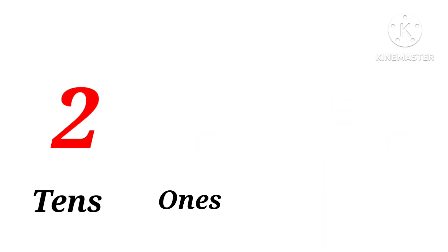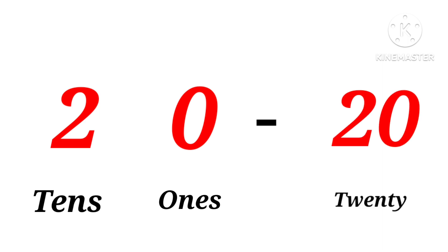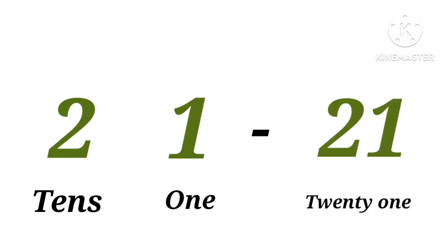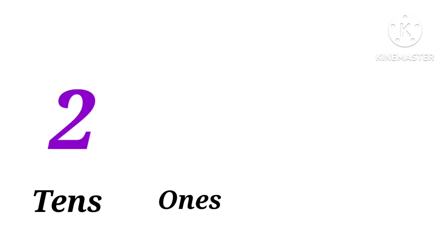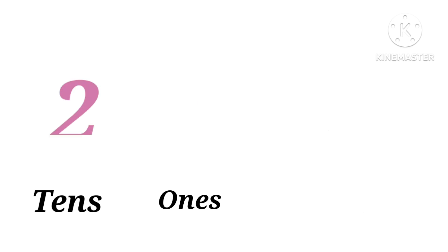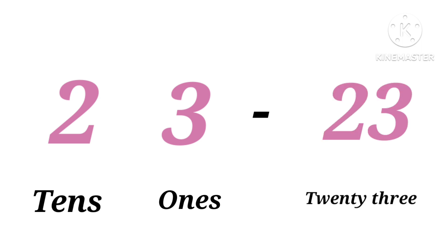Two tens: twenty. Two tens, one one: twenty-one. Two tens, two ones: twenty-two. Two tens, three ones: twenty-three.